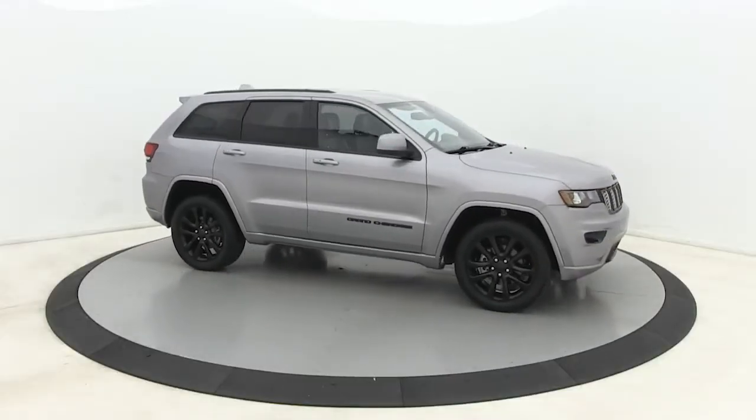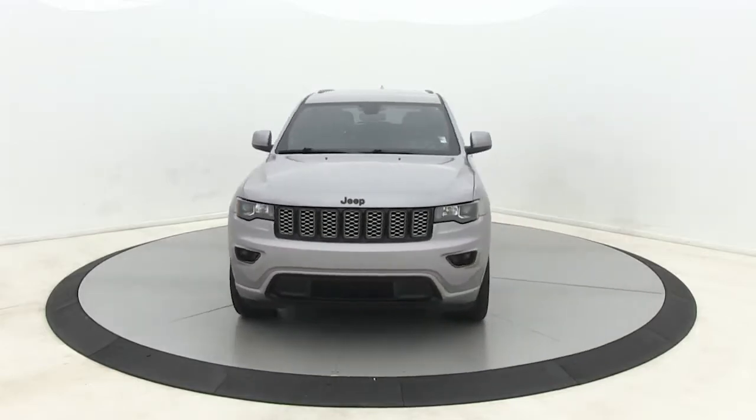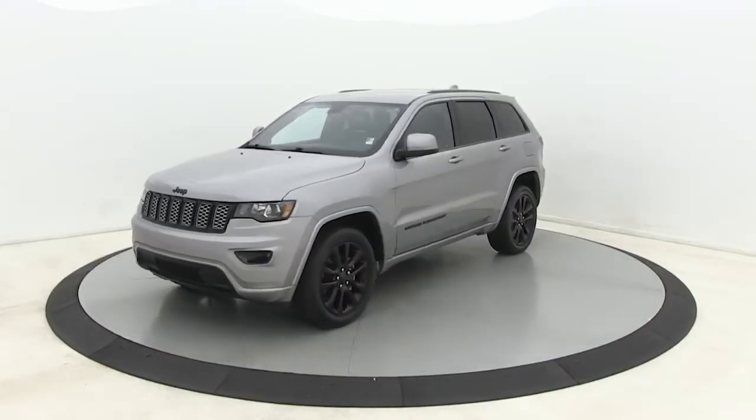Check out this 2018 Jeep Grand Cherokee. With less than 40,000 miles on the odometer, this vehicle stands out from the rest.